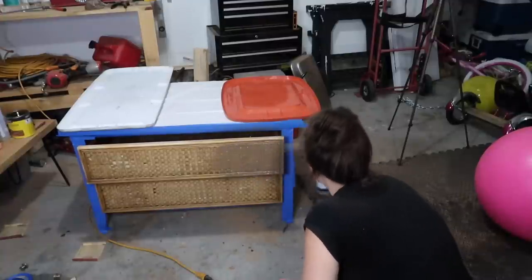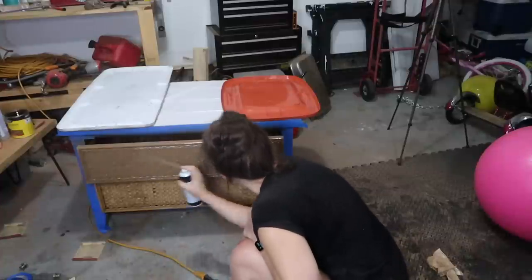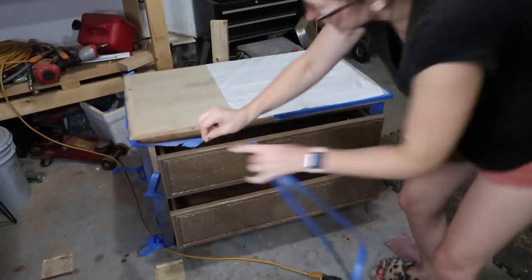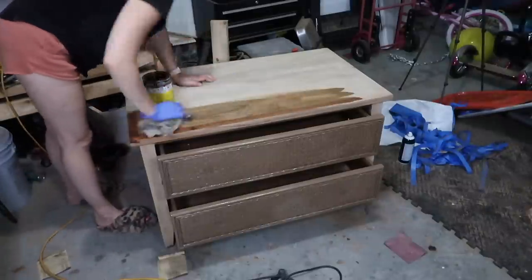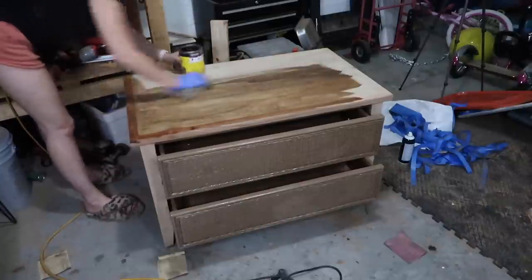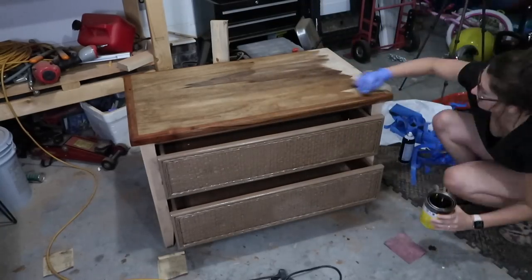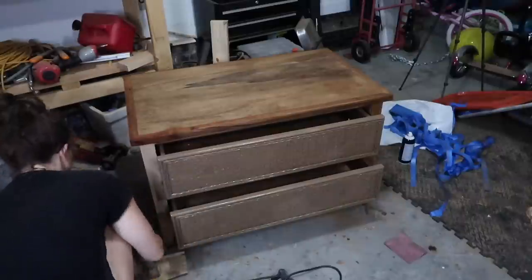Hobby Lobby has the best drawer pulls and like everything else in that store, it goes on sale about once a month. As always I'm going to try to link everything I can down below. Some of this comes from thrift stores and antique shops but I like to share where I got things and the materials I use, because if I can do a makeover like this then y'all can too. I love connecting with y'all and I feel like we're all friends at this point.